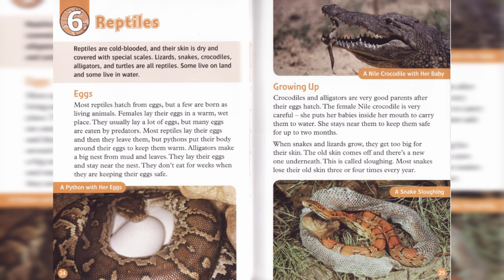Growing up. Crocodiles and alligators are very good parents after their eggs hatch. The female Nile crocodile is very careful. She puts her babies inside her mouth to carry them to water. She stays near them to keep them safe for up to two months.